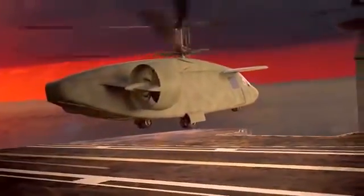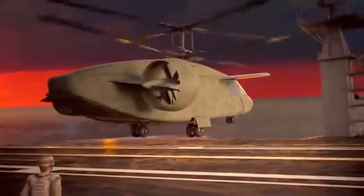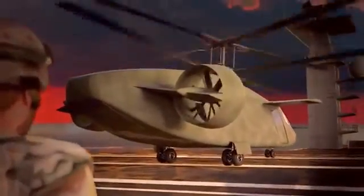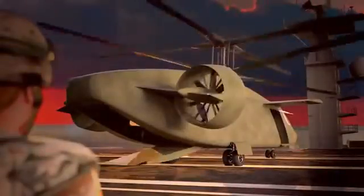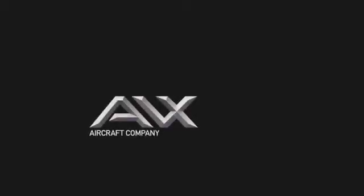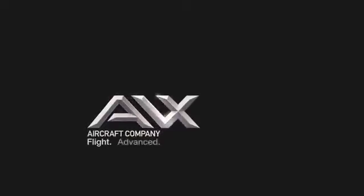What if it became real? What would you call it? We call it an innovative compound coaxial helicopter, but you can call it the future of vertical lift. From the team at AVX Aircraft Company — Flight Advanced.